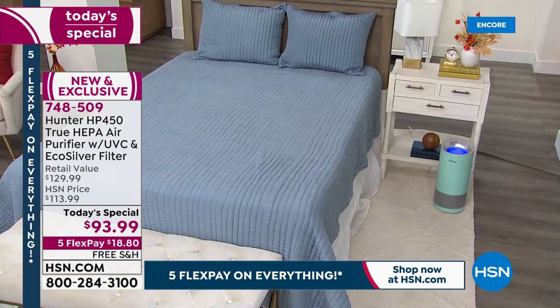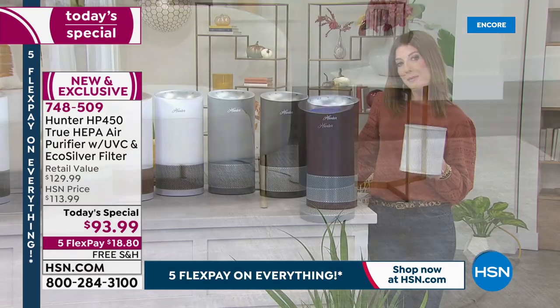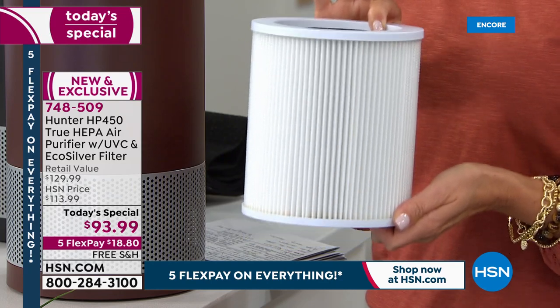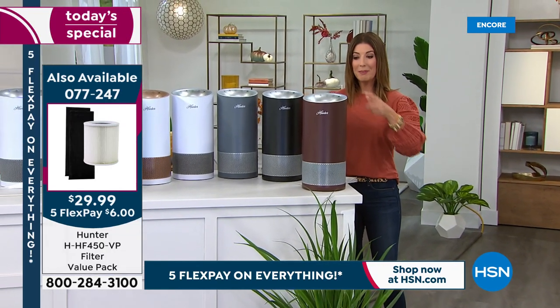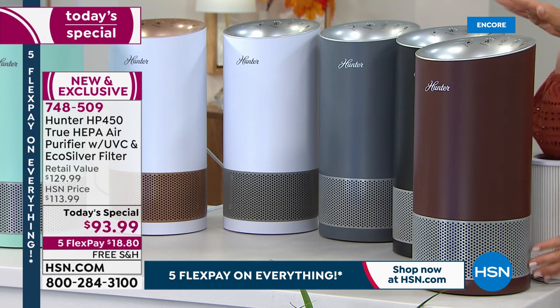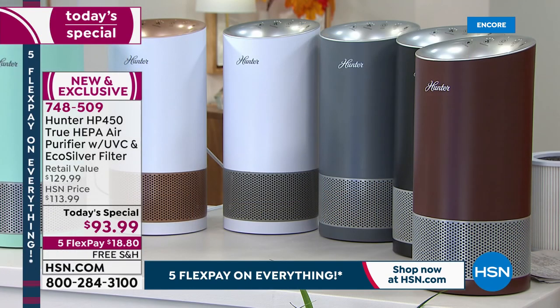While ordering your brand new air purifier, be sure to add on those additional filters. You can put these on auto ship — they'll automatically ship to you whenever you need them, scheduled to arrive at the exact date of your choice. You won't need them for a while, but it's nice to have as a backup. When that indicator light goes on, you'll want to replace your filter right away. These come with a five-year warranty. If you lock yours in tonight, you get the best choice of colors and something we've never seen before.